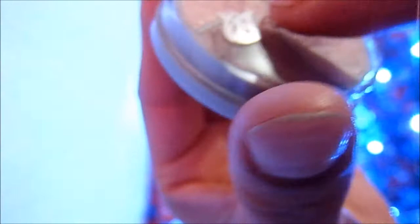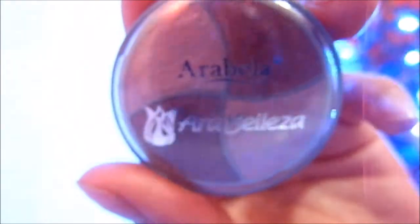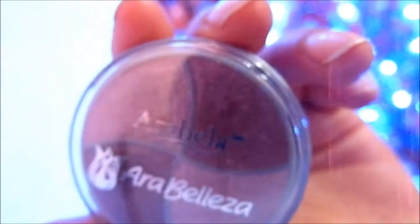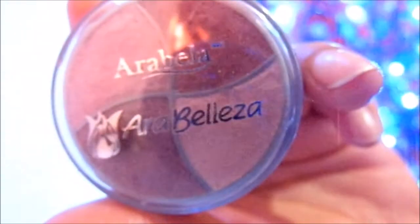Les repito, esos ya son productos que están saliendo de catálogo, no creo que los vuelvan a ver en el catálogo. Pero a mí me gustó, y les digo que en general las sombras que he probado de Arabella me han gustado muchísimo. Si tú también has probado algunas sombras y te han gustado o no te han gustado, te invito a que me escribas en la sección de comentarios. Gracias por ver el video, bye.